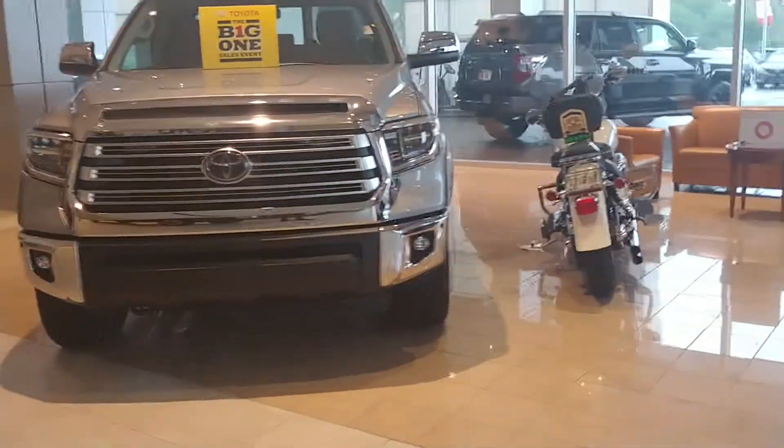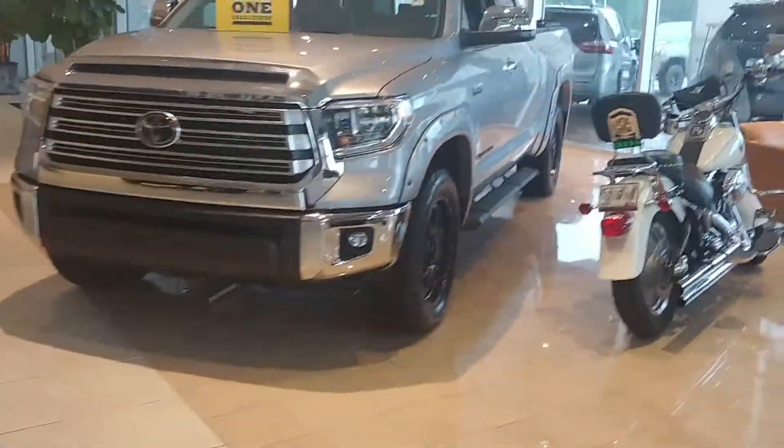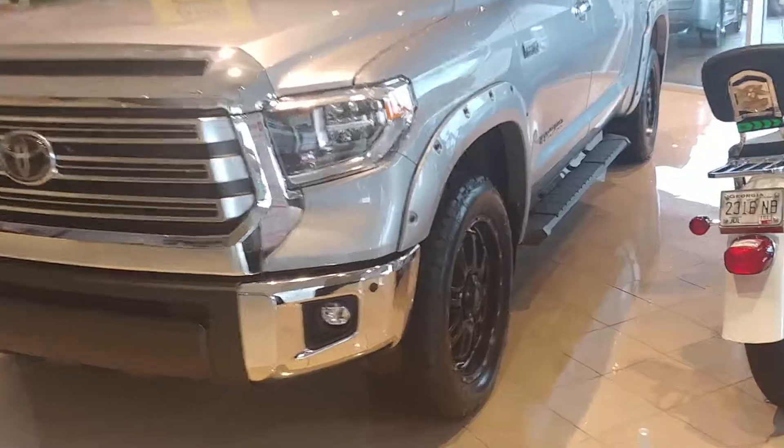Hey, this is Randy at LaGrange Toyota. Hey, this is the Tundra that you're interested in. So we've got to get you the CrewMax one, like you said.